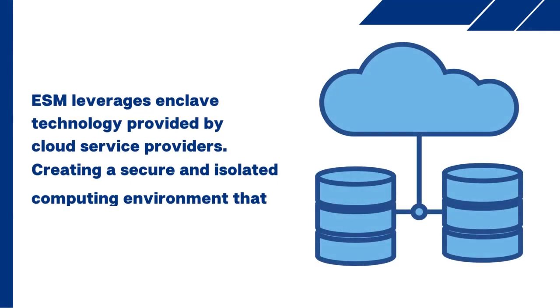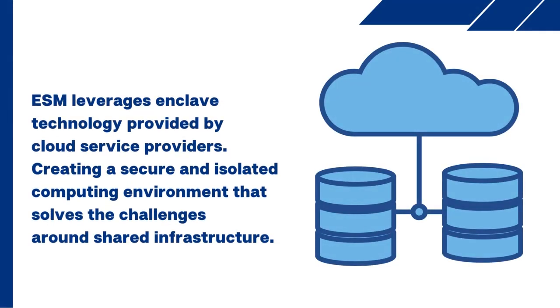The Enclave Security Module leverages enclave technology provided by cloud service providers, creating a secure and isolated computing environment that solves the challenges around shared infrastructure.